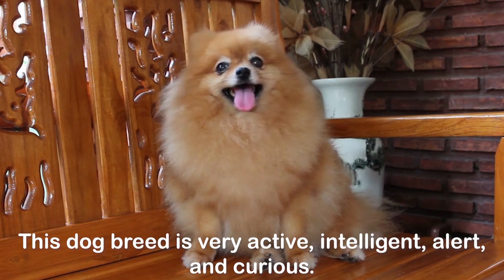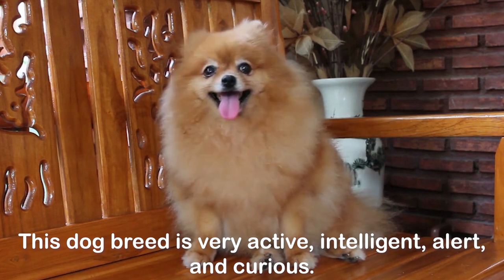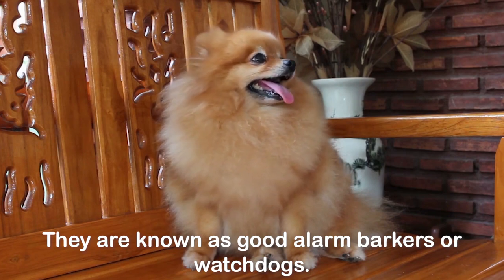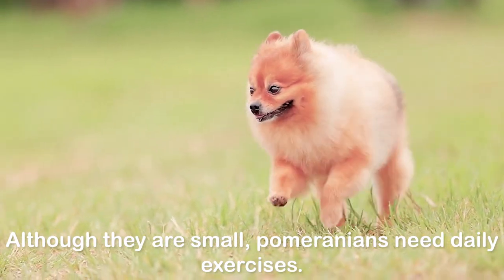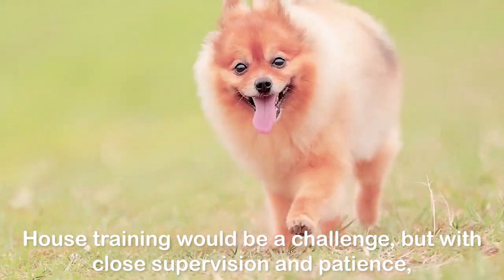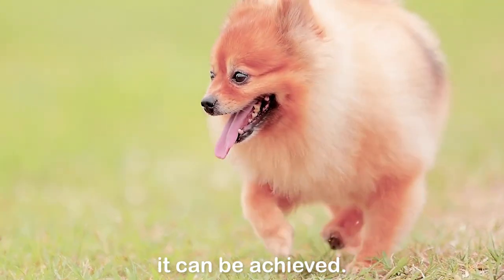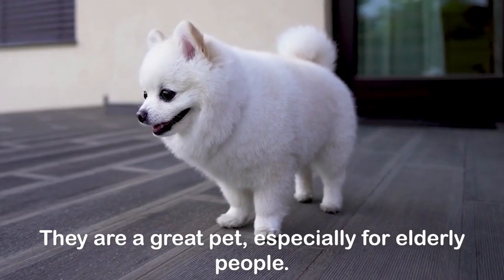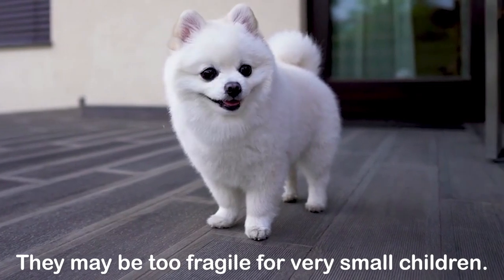This dog breed is very active, intelligent, alert, and curious. They are known as good alarm barkers or watchdogs. Although they are small, Pomeranians need daily exercises. House training would be a challenge, but with close supervision and patience, it can be achieved. They are a great pet, especially for elderly people. They may be too fragile for very small children. Grooming is difficult and must be done very frequently.